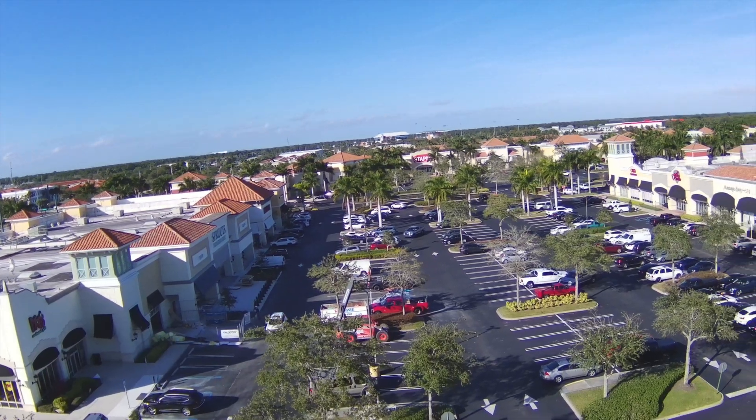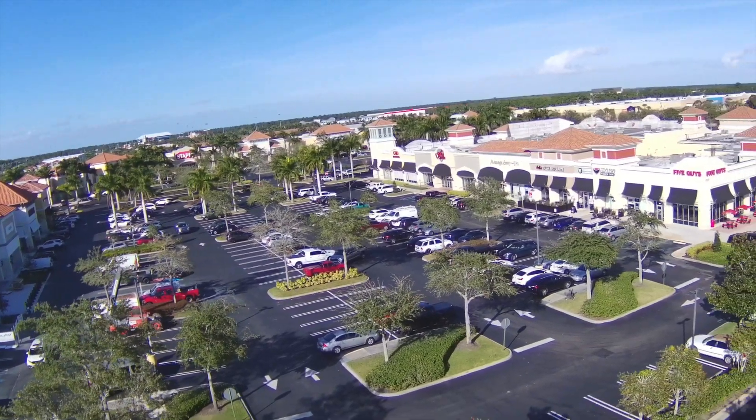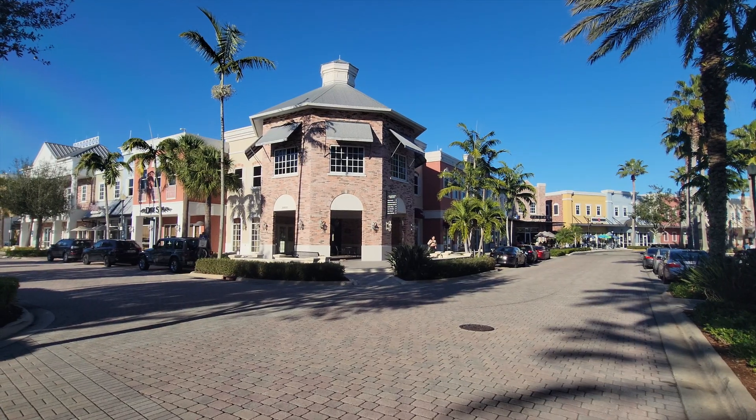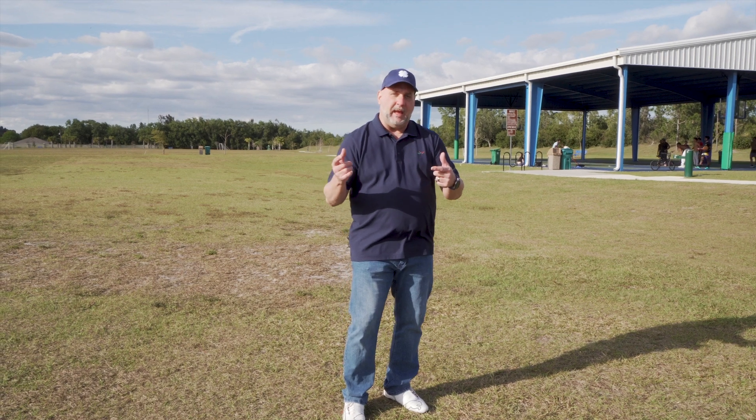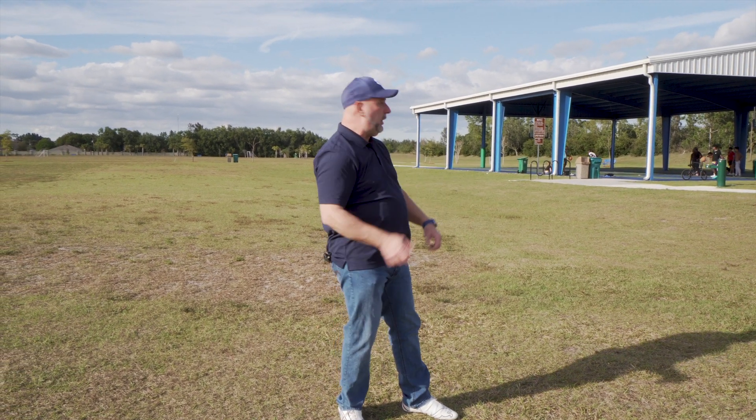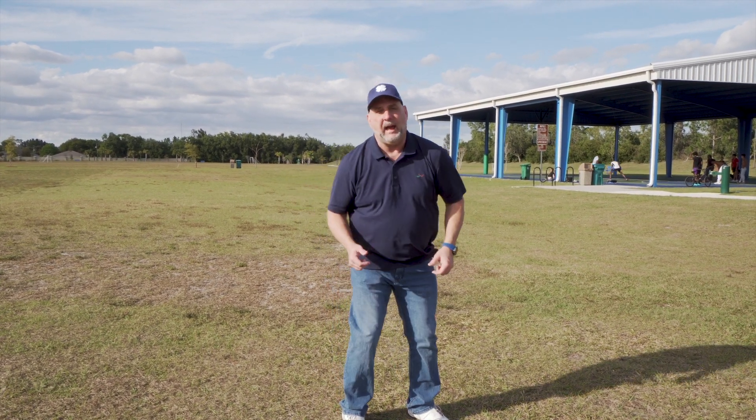Plus it's close to shopping right off St. Lucie West and down the street from Tradition with great schools. Now that you've seen the community, let's go look at the house — or maybe I'll just go play basketball with the boys. Now we'll go look at the house. Let's go.